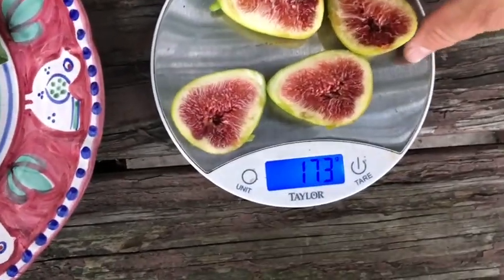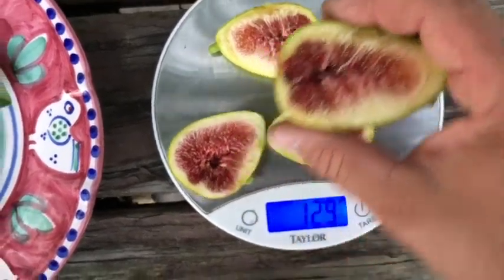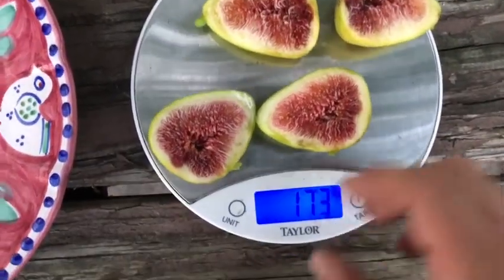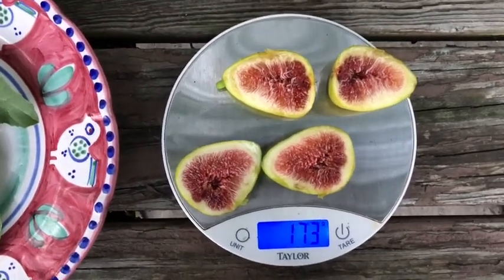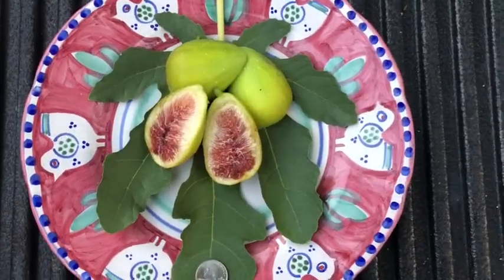When I cut the one that was really ripe, it has a lot of juice in there — just what I was hoping for. Towards the bottom it's definitely darker, but it looks like a really good fig. Let's plate it up, take a picture, and then we'll taste it.